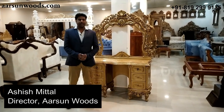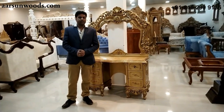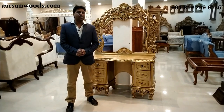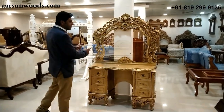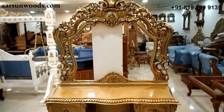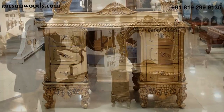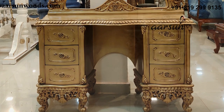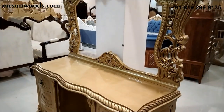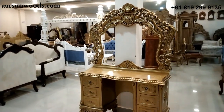This is Ashish Mittal from Arson. Today I have one of the most important items you require in your home — important because this is the focus of the queens of the house, the dressing. Everything else can be ignored, but a dresser should match the status of the queen in your house. That's why we call it a queen's dresser. Look at the design — it's a very intricately carved and antique royal gold color.